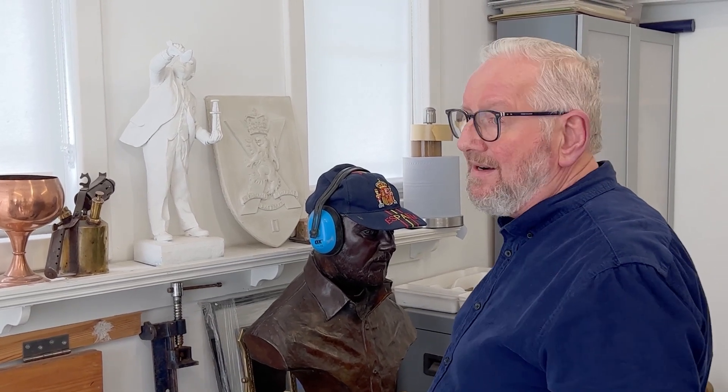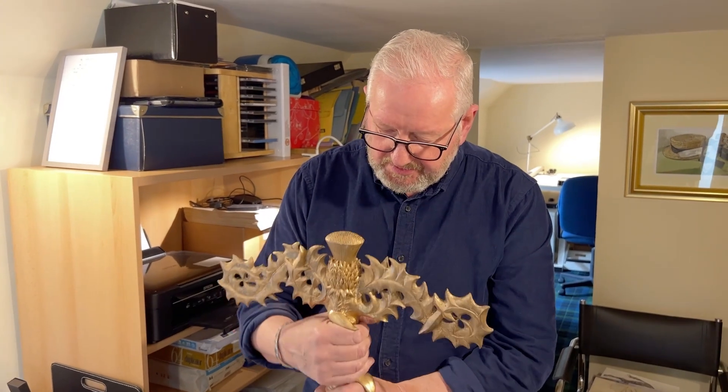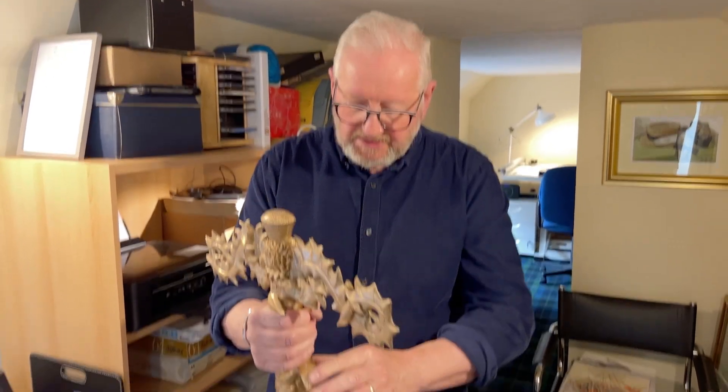Sculptor Alan Beattie Herriot was the man who made the Dennis Law and Ken Buchanan statues, but his latest work has been making the hilt for the sword that was presented to King Charles today.